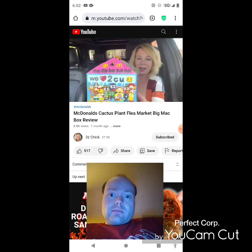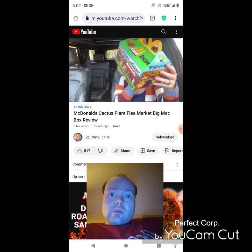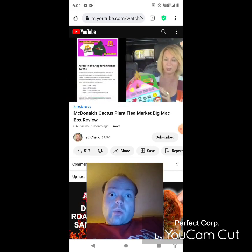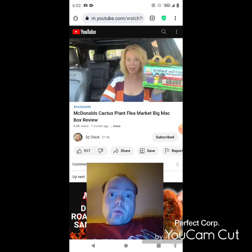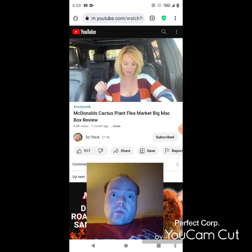There's apparently some mystery element inside, and you're supposed to be able to scan something to enter for merch, but she couldn't find where to do that. Just like the celebrity meals — which weren't anything new, just whatever the celebrity liked — she doesn't really understand this collaboration either.